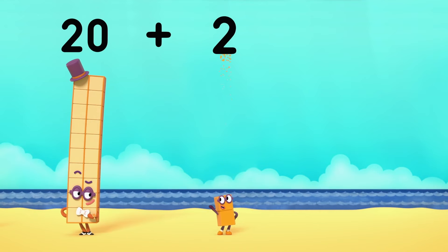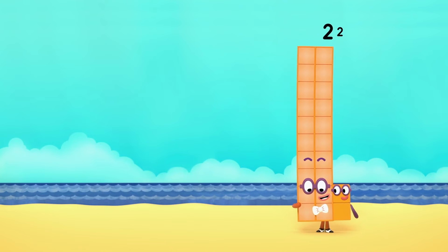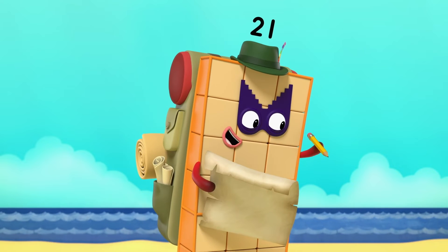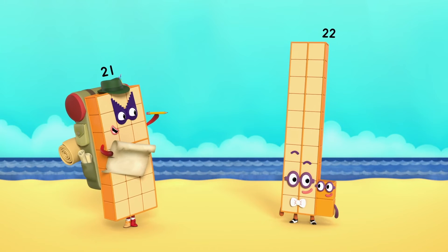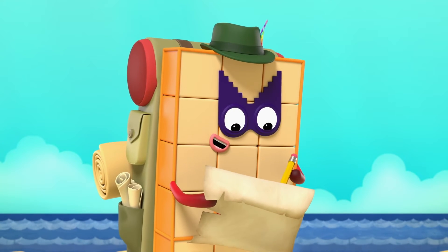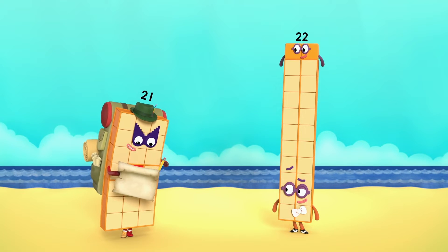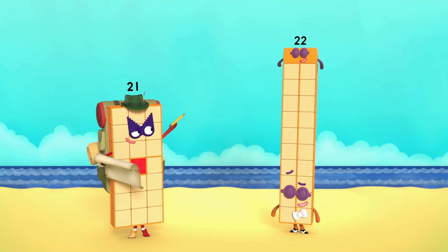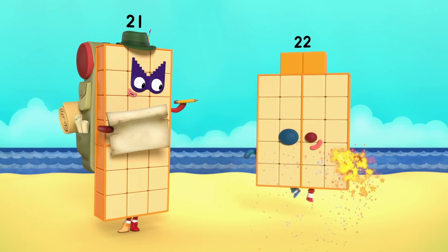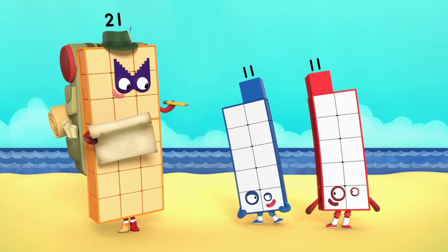20 plus 2 equals 22. I'm 22. I'm 20 and 2. Excellent. Let's find out what you can do. You're 22 blocks, which is two tens and two blocks more. You're an even number, which means you're a double. Try splitting down the middle. I'm double 11. I've figured myself out. I am 22 and I'm two football teams. Happy to play. Home and away.